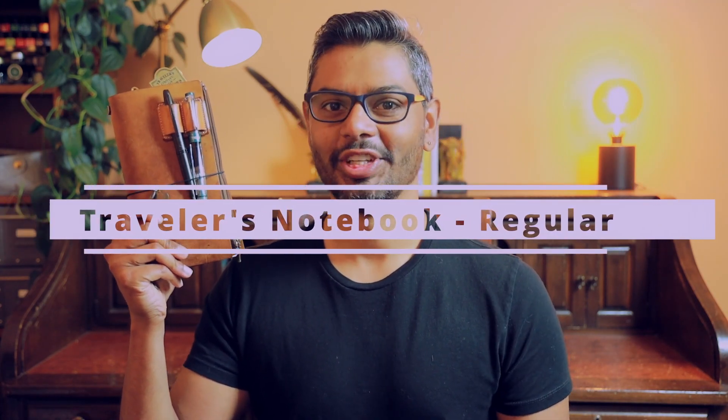My first frequently used notebook is my Traveler's Company Traveler's Notebook. If you've been watching my channel, you know I love this notebook — in fact, I've got an entire series of videos dedicated to just these notebooks. Now, I just said that two key considerations for frequently used notebooks are price and mobility. This certainly fits into the mobility aspect, but you might be wondering if I'm being hypocritical by stating that the Traveler's Company Traveler's Notebook is a budget-friendly option. These run $55 US dollars, roughly $76 to $80 Canadian dollars at the time of this video.